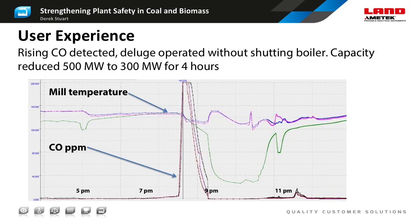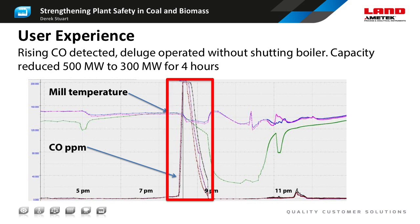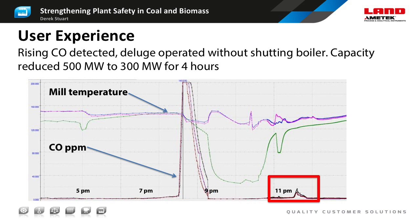Here's a slide showing how a hazardous condition was identified and made safe without shutting down the boiler. The graph shows the CO concentration and the mill temperature. Initially, the mill was running normally with CO below 10 ppm and a stable temperature. At around 8pm, the operators saw a sudden increase in CO but no increase in temperature. They decided to shut down the mill, which caused the CO to come back down and the temperature to drop towards ambient. The boiler output had to be reduced as the mill came offline, but they were still able to generate 300 megawatts of power using the remaining mills. The mill came back into service just before 11pm, and the result was that a potential fire or explosion had been avoided, with the only consequence being that the boiler operated at reduced load for around four hours.